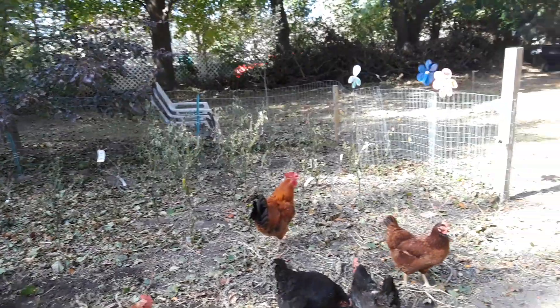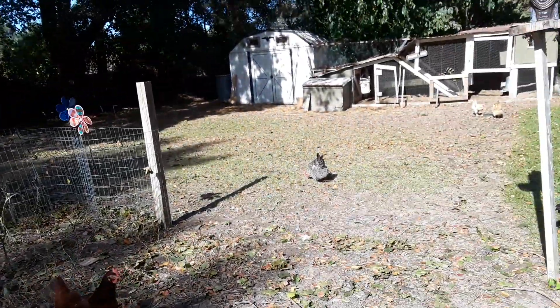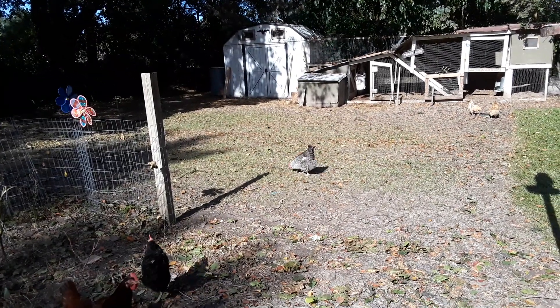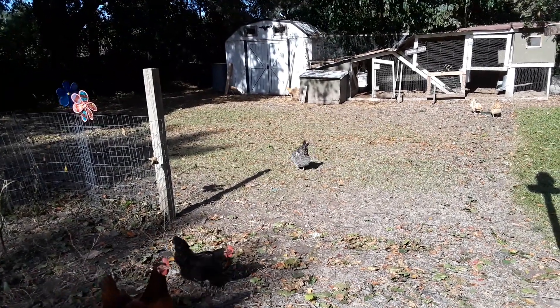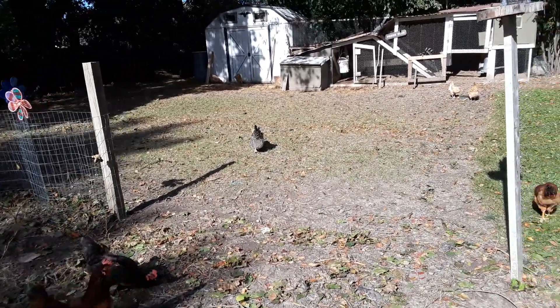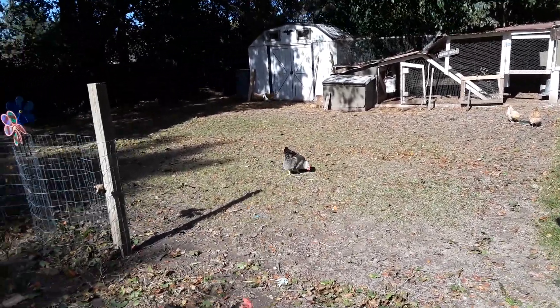Anywho, we've got some Golden Wyandottes and a few older chickens here. There's Mabel — I believe she's a mix between a Buff Orpington and a Rock. Anyway, I just thought I'd show you these guys.